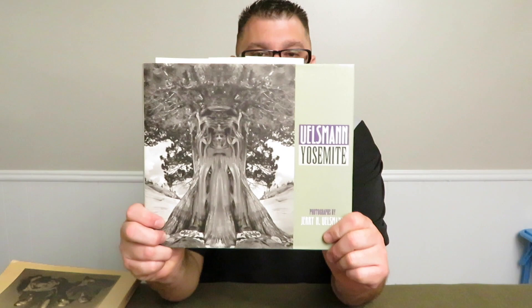I want to talk to you about three books that I recommend. If you have a chance to pick them up, pick them up. Two of them are by photographers, and the third book was written by two authors — one of whom is a photographer. Without further ado, let's get into it. First up: Jerry Uelsmann.